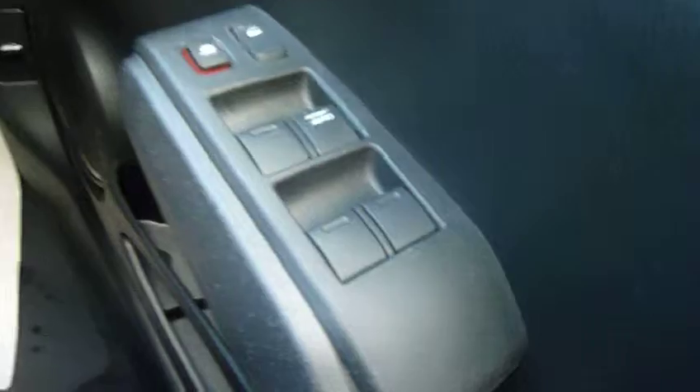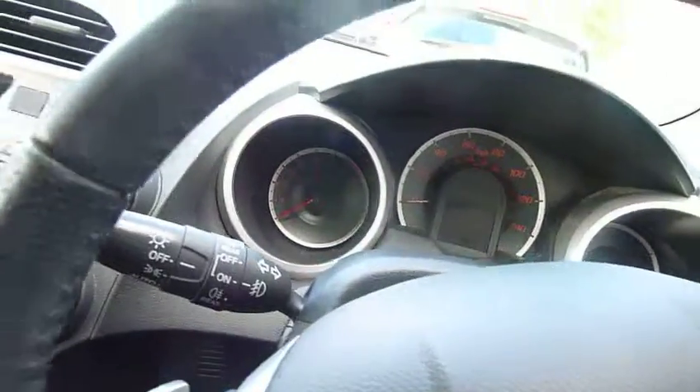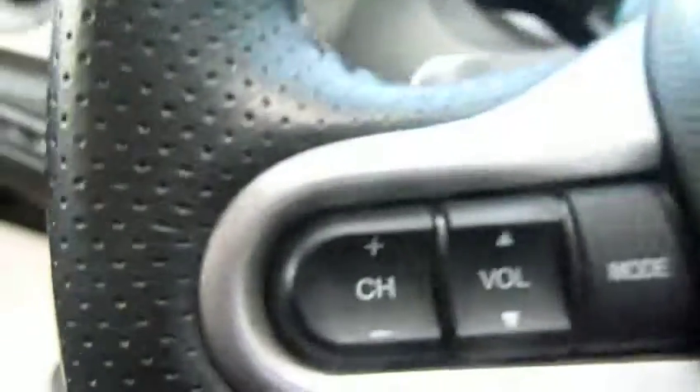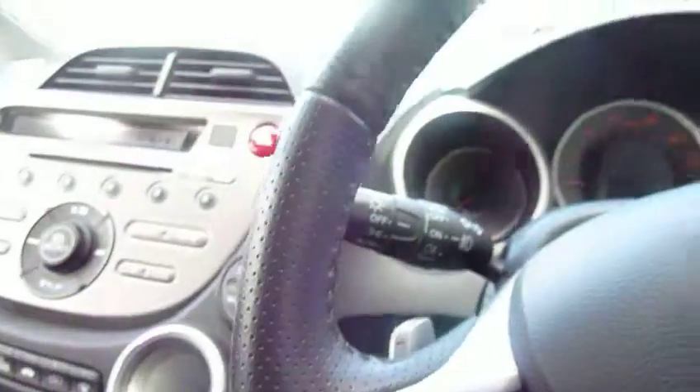All four electric windows. There's the adjustments for those big door mirrors, with a power fold-back facility as well. Steering wheel with twin information computers, cruise control — all standard — and all of the audio controls on the steering column as well.